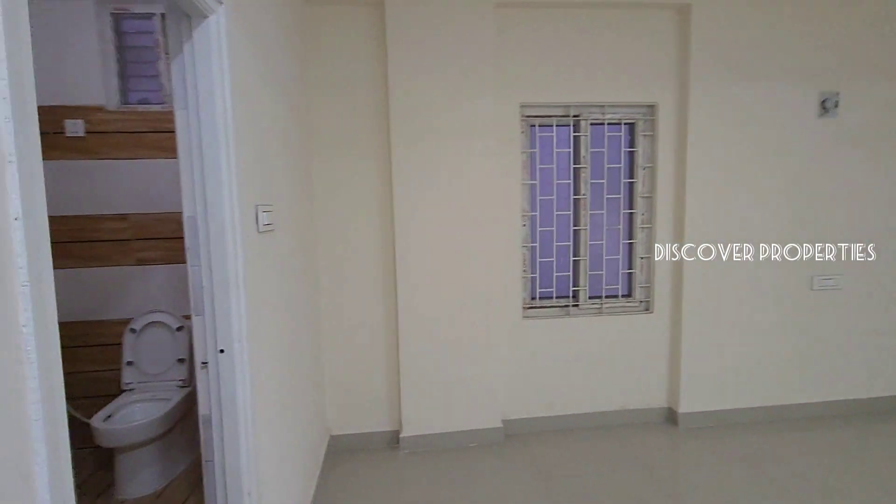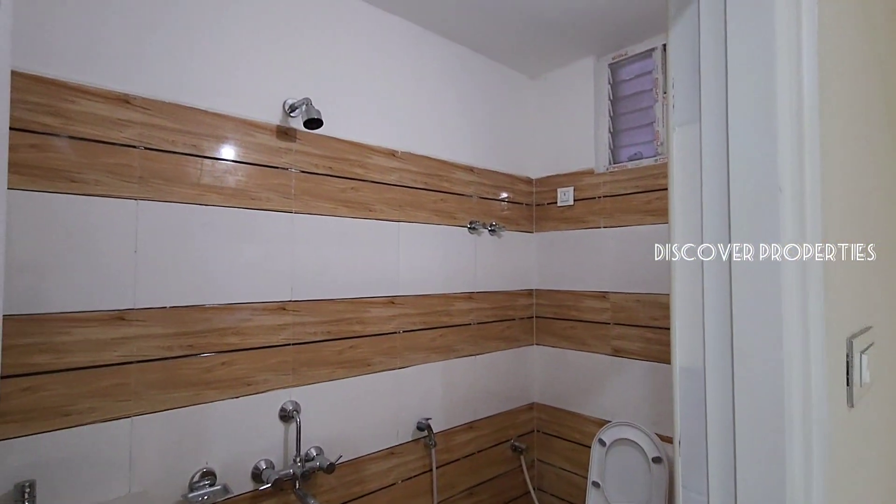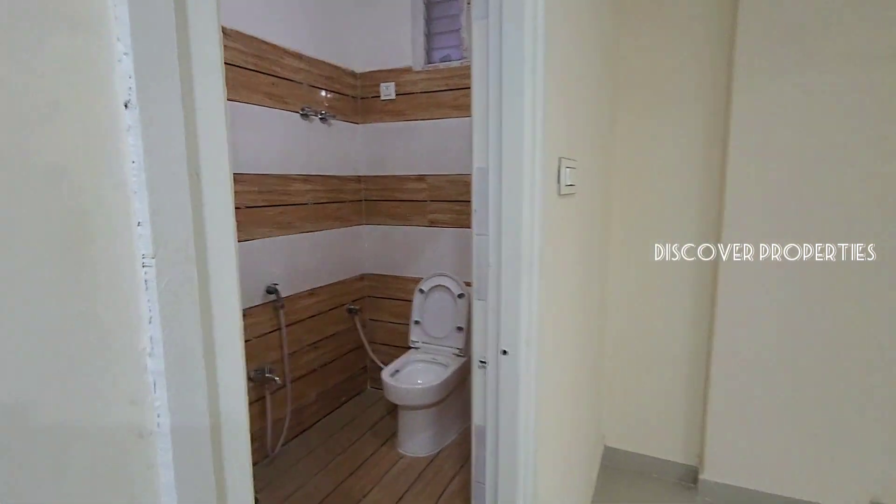This is the master bedroom, which has an attached washroom. We are looking at an east-facing flat.